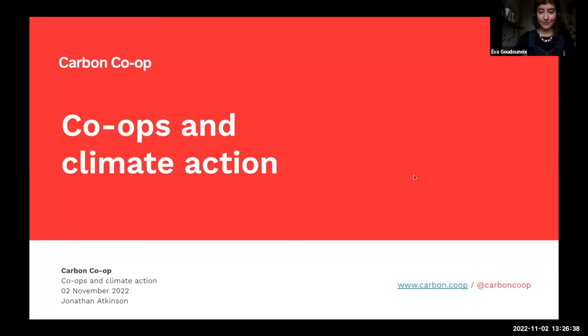Hi there, my name is Jonathan. I'm one of the co-founders at Carbon Co-op. I'm here today to talk about cooperatives and climate action. What I'm going to do is talk a bit about my background and how I got involved in cooperatives, why co-ops are important around climate change — echoing some of the points already made by Eva — and talk about the work that Carbon Co-op is doing and why we're a cooperative and why that makes a difference.